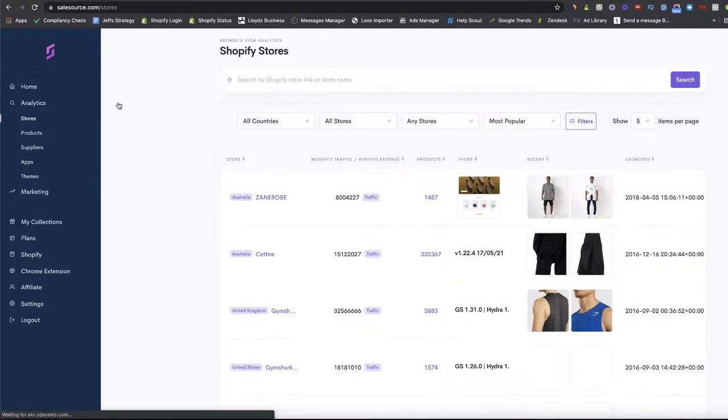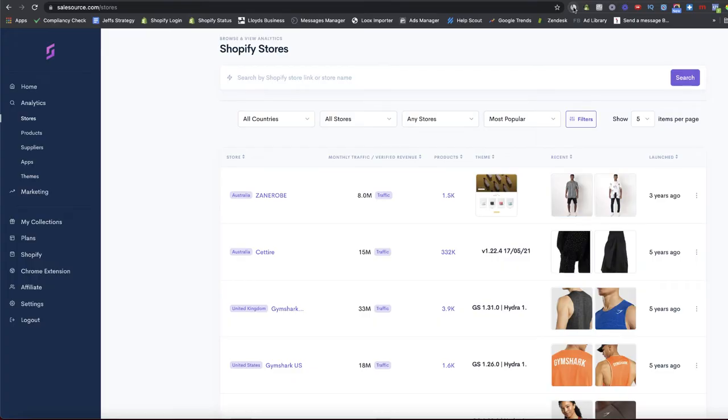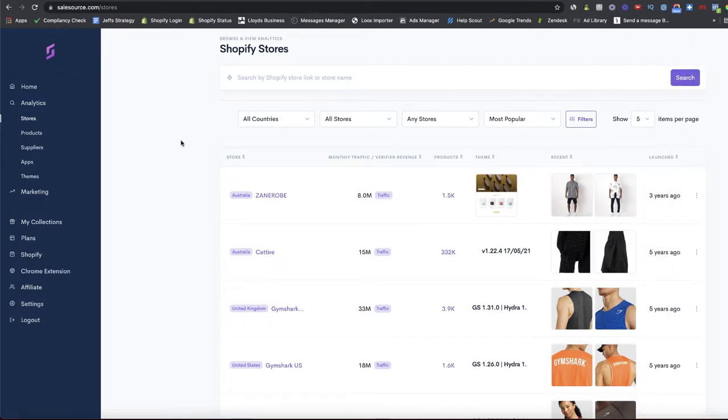The first thing you can do on Sales Source — if I draw your attention to the left-hand column — is go to Stores. There's lots of different information about pretty much every Shopify store out there. On the left we have the name, in the center the monthly traffic which is verified by Sales Source. When you compare it against other tools like Similar Web, the traffic seems to match up relatively closely.